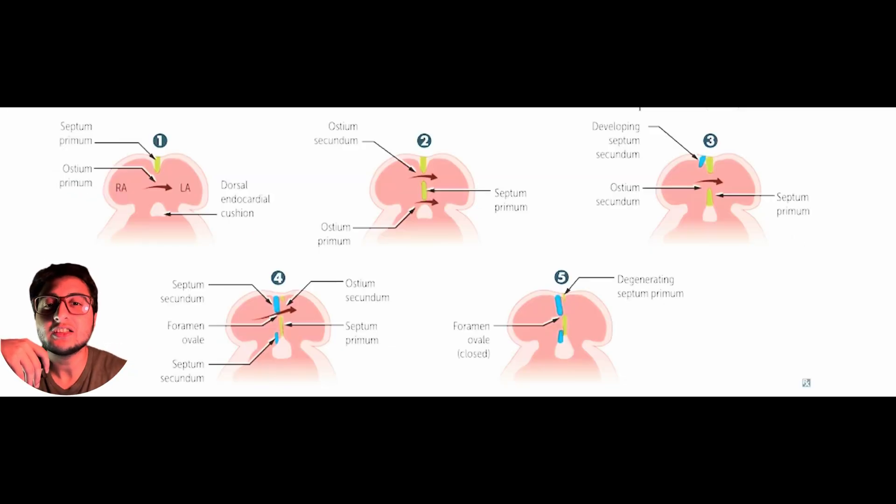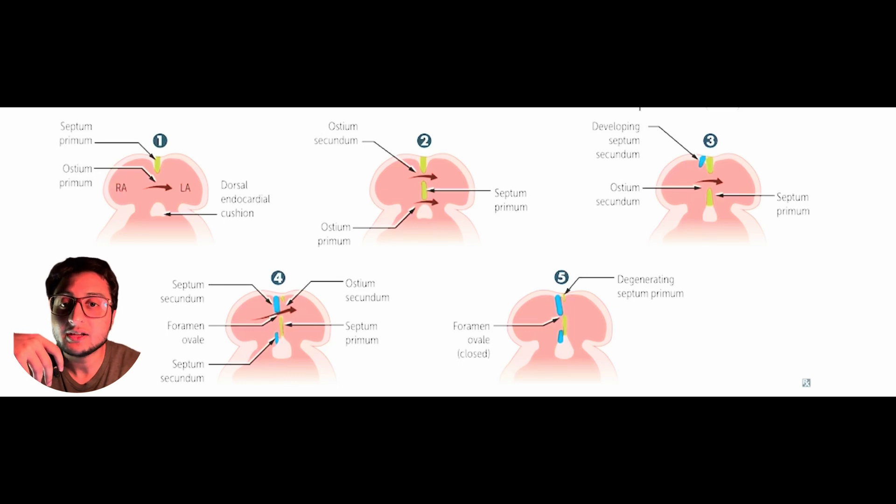The next part isn't particularly high yield, but you need a conceptual understanding of how the interatrial septum forms. Imagine the heart as a hollow structure. One of its structures is the endocardial cushion. The gap between the right atrium and the left atrium at this stage is known as the ostium primum. The endocardial cushion signals the cells at the roof of the heart to grow downwards, forming the septum primum. The septum primum then undergoes apoptosis, and the resulting communication between the two atria is referred to as the ostium secundum.